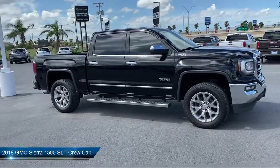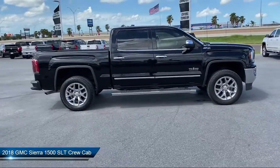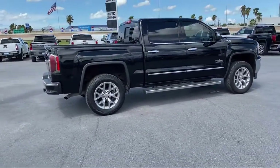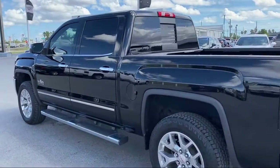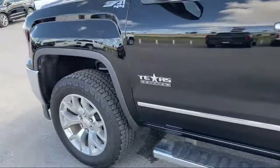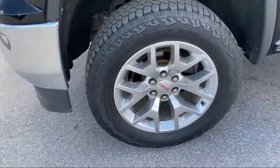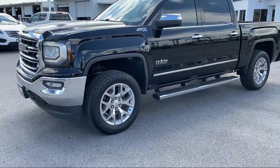This vehicle comes equipped with split fold-down rear seat, power windows with driver express up and down, steering wheel controls, Bose premium audio system, rear view camera, chrome bumpers, LED cargo box lighting, HD radio, Sirius XM satellite radio, theft deterrent system, and much more.